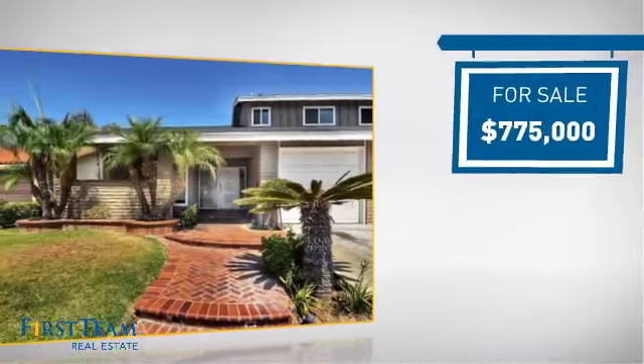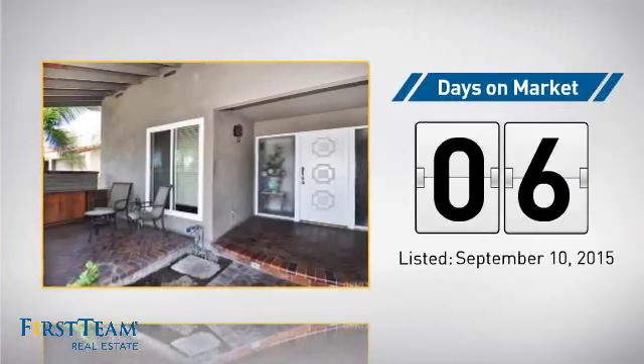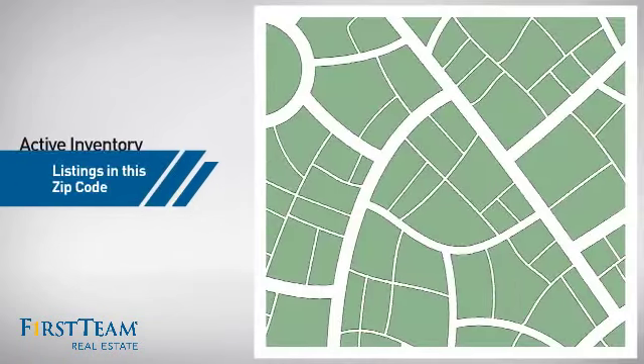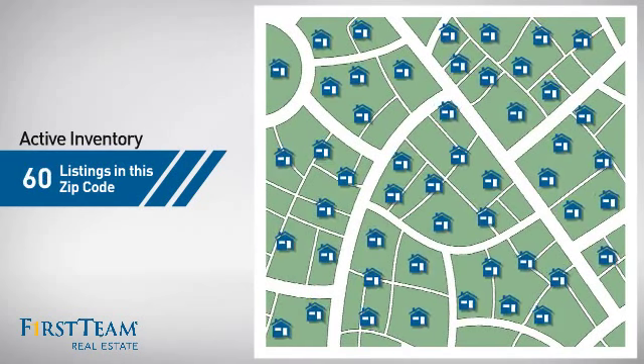Currently listed at just under $800,000, it just went on the market this month. Wondering how it stacks up against the competition? There are now 60 homes on the market within this zip code.